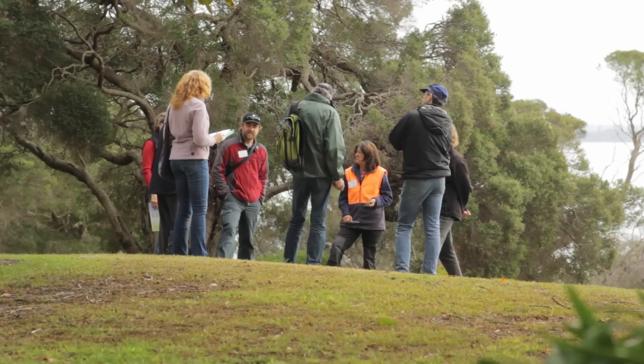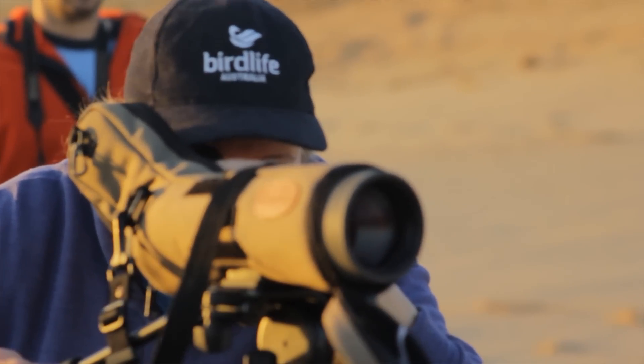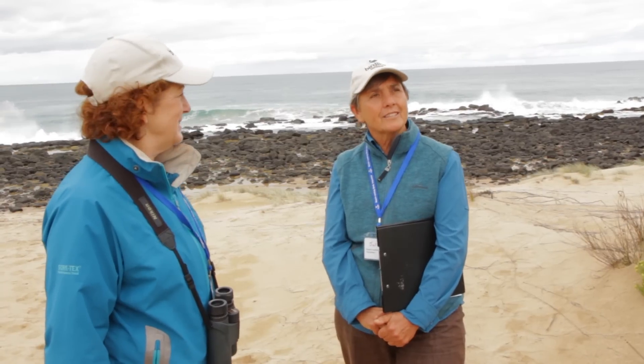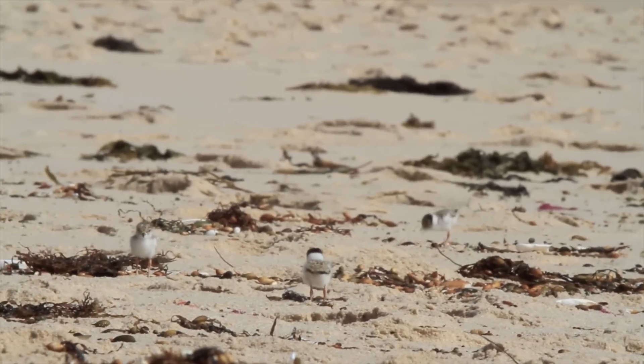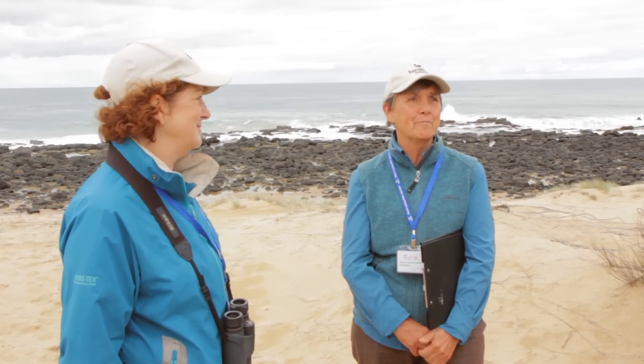One of the benefits I think I have got out of working with the beach nesting bird program is the feeling that what I am doing is part of a bigger picture and people are noticing and people are caring. This morning there was a little text from one of our wardens watching three chicks at the estuary to say that they'd observed two of the chicks flying about a metre, and it was such a moment for that person that they had to text to tell us.